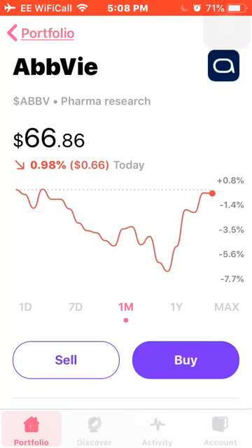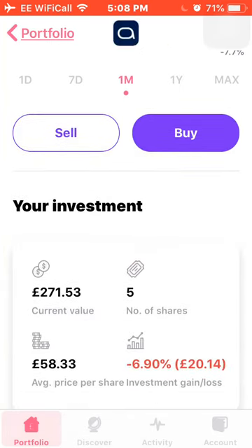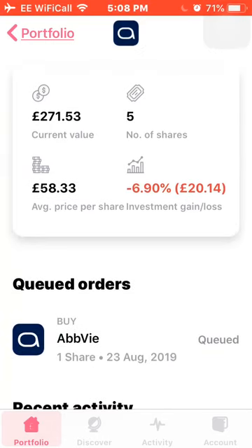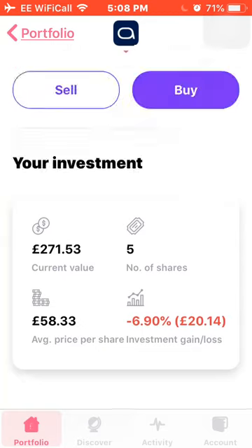Next up is AbbVie — they've been quite down this month but have managed to claw back somewhat, down around 1% for the month. I own 5 shares at an average price of £58.33, and I'm down around 7% on my investment. I've actually got an order queued for AbbVie as I feel they're still quite undervalued, so I thought I'd add to that position and try to dollar cost average.